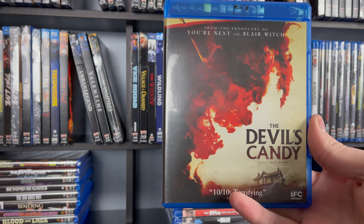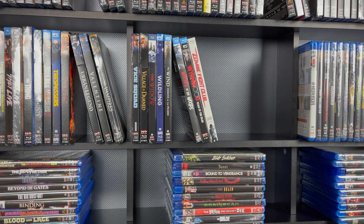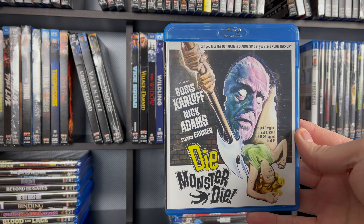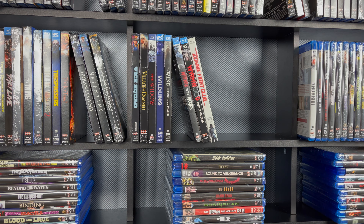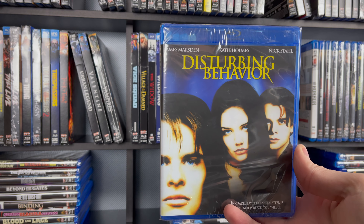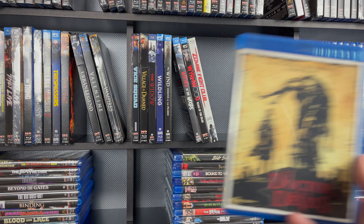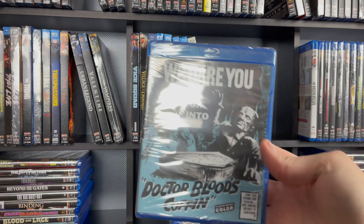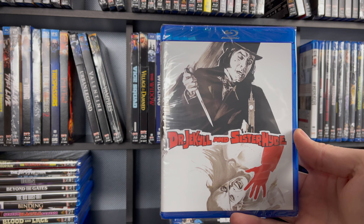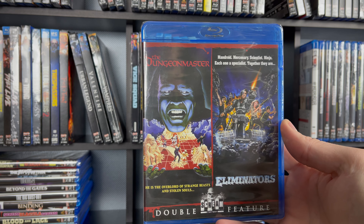Then the Devil's Candy — this was available on Hamilton Book for absolutely cheap, like $3 for the longest time. Next is The Devil's Doorway. Die, Monster, Die. Disturbing Behavior — the cliché early 2000s title. Then the Doctor and the Devils. Next is Dr. Blood's Coffin. And we have Dr. Jekyll and Sister Hyde. Another double feature — this one is The Dungeon Master and the Eliminators.